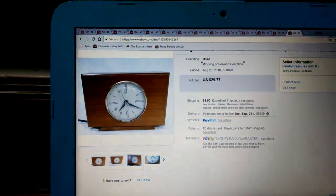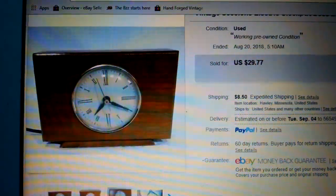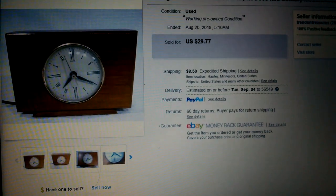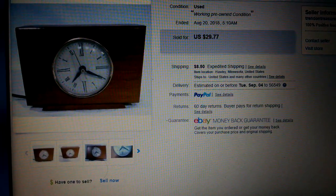Next we have this old clock. It went for $29.77 plus shipping. So that was pretty cool.